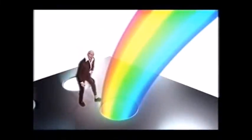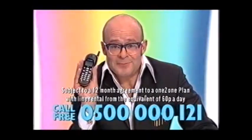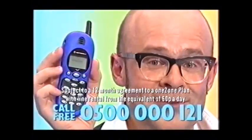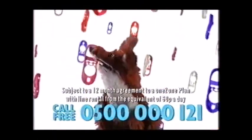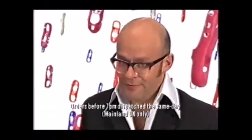It's the end of the rainbow, and look what I've found — a free Motorola V2288 mobile phone with free connection to One-to-One, and two free interchangeable covers. Call Digital Cell Phones now on 0500-000-121, and your free Motorola V2288 mobile phone will be dispatched free the very same day.